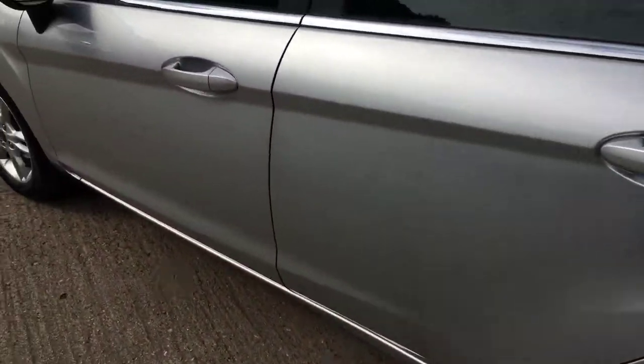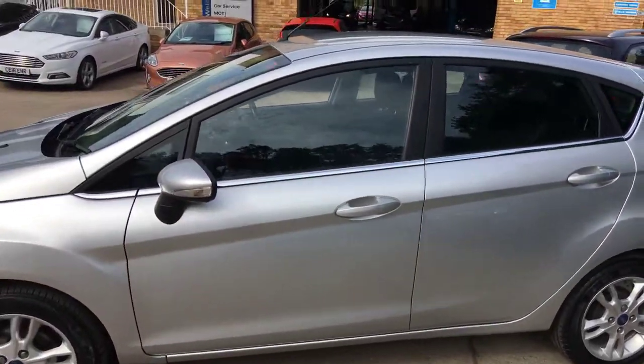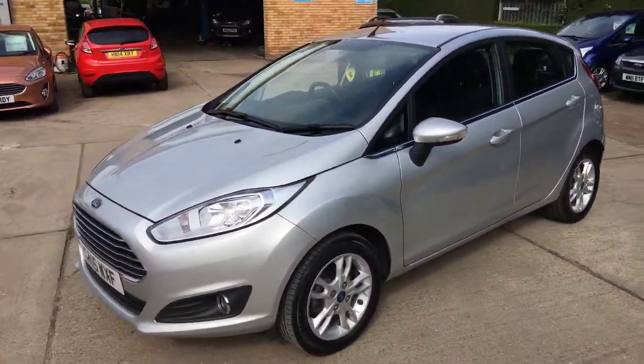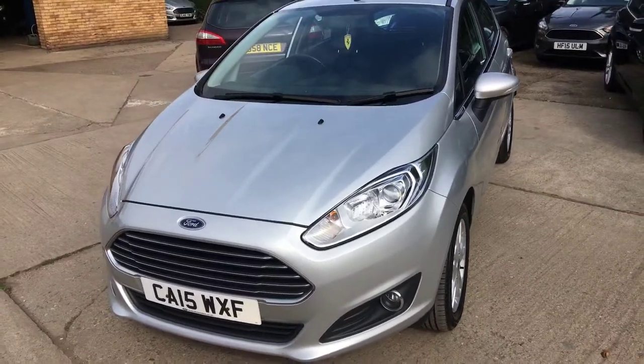Unmarked car, very very low mileage, one owner supplied by us. Fiesta ZTEC 1 litre EcoBoost in Moon Dust Silver — absolutely lovely example. Thank you for watching.